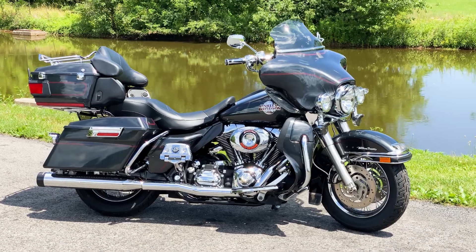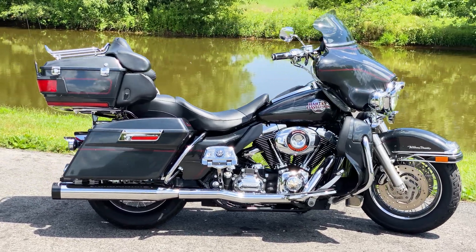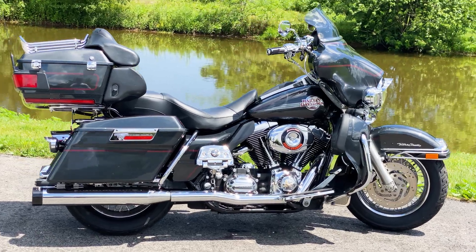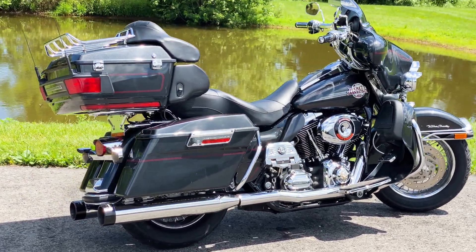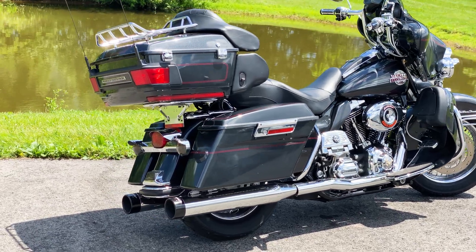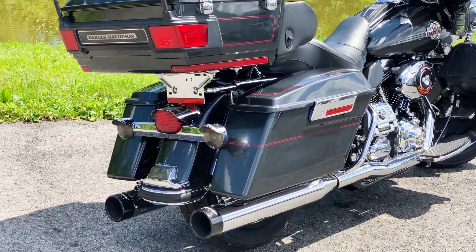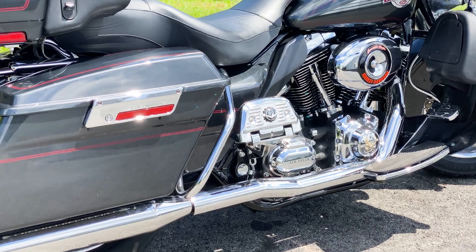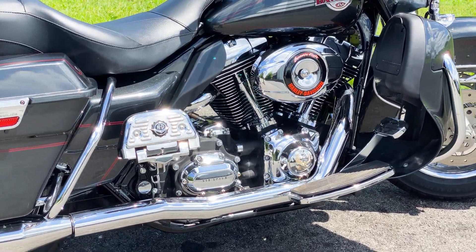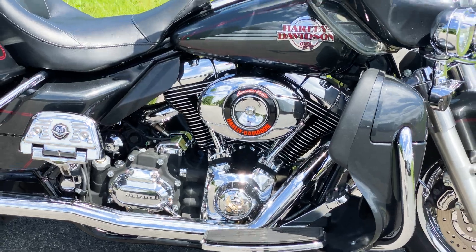Hello and thank you for tuning in to American Classic Motors. On this beautiful day we are going over a 2007 Harley-Davidson Ultra Classic. This Ultra Classic is equipped with the 96 cubic inch twin-cam motor and has a 6-speed transmission.